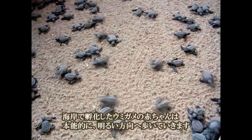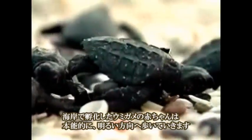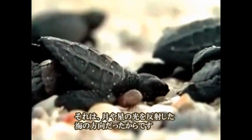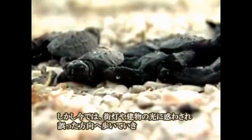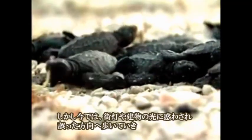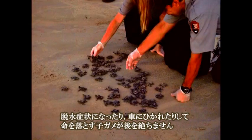Sea turtle hatchlings in Florida have instinctively moved away from the dark silhouette of the land and towards the bright horizon, which has historically been the light reflection of the moon and stars on the ocean surface. Now, however, they move towards the brighter lights of streets and buildings, where they often die of dehydration, are attacked by predators, or run over by cars.